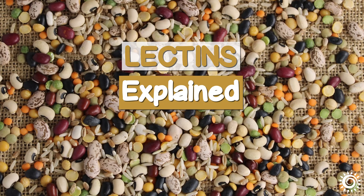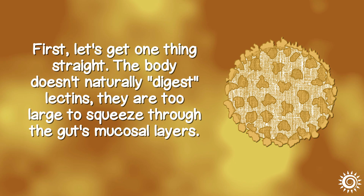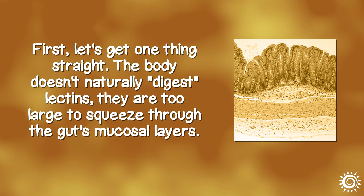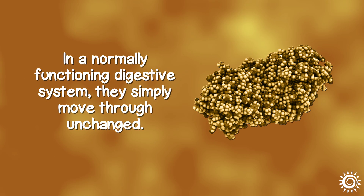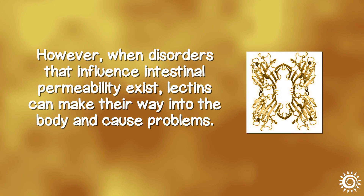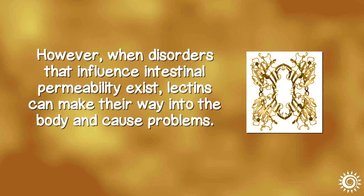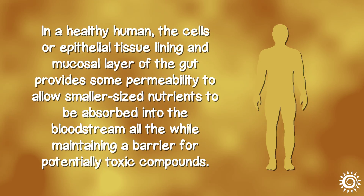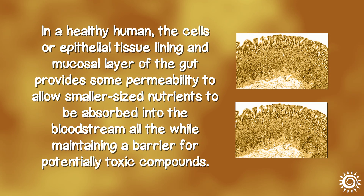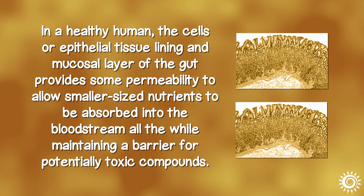Lectins explained about intestinal permeability. The body doesn't naturally digest lectins — they are too large to squeeze through the gut's mucosal layers. In a normally functioning digestive system, they simply move through unchanged. However, when disorders that influence intestinal permeability exist, lectins can make their way into the body and cause problems. In a healthy human, the cells or epithelial tissue lining and mucosal layer of the gut provide some permeability to allow smaller-sized nutrients to be absorbed into the bloodstream, all the while maintaining a barrier for potentially toxic compounds.